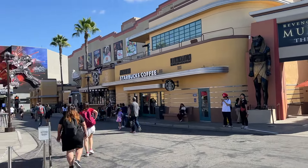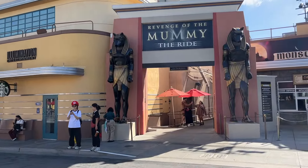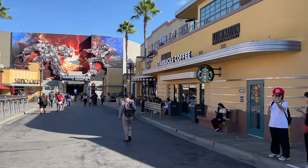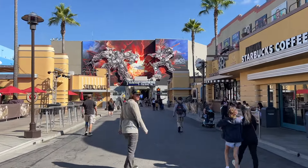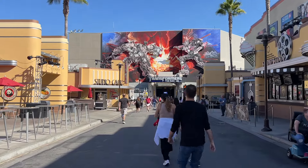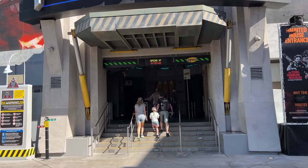Now it's 9:55 and they've taken down the gate in front of Transformers. I saw some people head into the Mummy ride as well. We're going to stay down here and hit both Transformers and the Mummy. My buddy Pete wants to do Transformers first, and then we'll head to the upper lot. There are already people coming in even at 9:56, so they do open a little early.